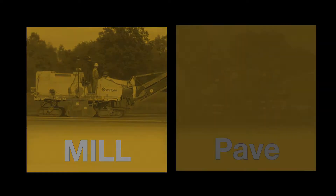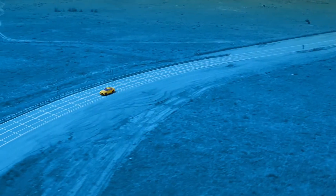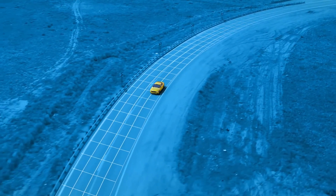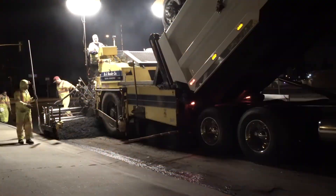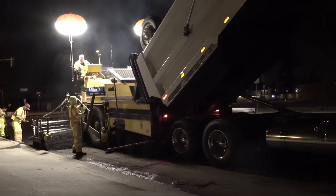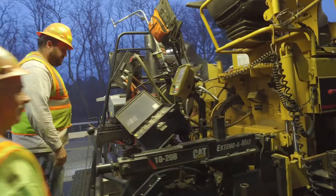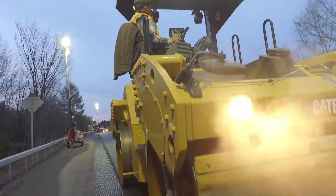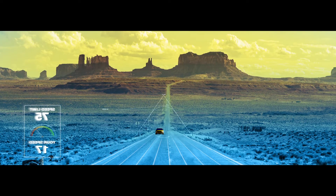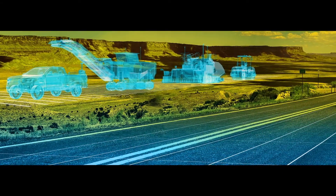Never before has such a technological leap been made in the paving industry. Our Smooth Ride road resurfacing solution is designed for the future, but is available to you today. By integrating into your existing fleet of machinery, Smooth Ride will speed your projects, improve your workflow, and prepare you for future requirements, while enhancing worker safety and growing your business.